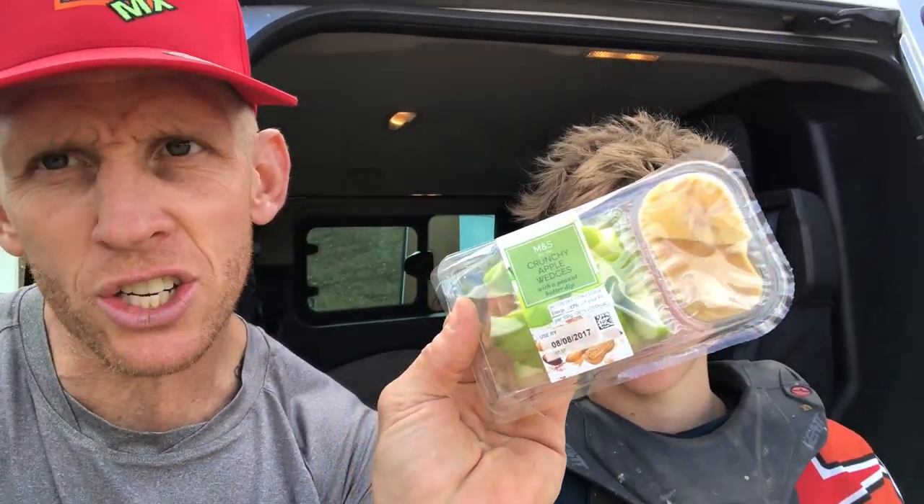We've just got a really cool snack here — check this out. Marks and Spencer's have brought out crunchy apple with peanut butter. Great snack in between motos, easy to put anywhere in the car. You've got some good carbohydrates in there — slow releasing, low GI in the apple — and then you've got some good essential fats in the peanut butter as well. So a nice healthy little snack. We're gonna go do some stuff on the big tables — Boston's gonna show you how to ride these tables.